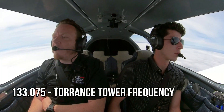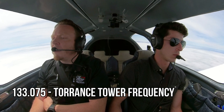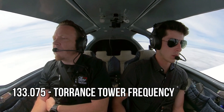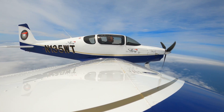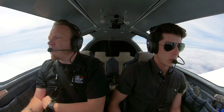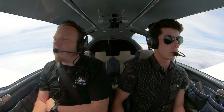Torrance Tower, Sling 135 Whiskey Tango — we're about eight miles south of the field, coming in for 11 left. How would you like us to enter? November 135 Whiskey Tango, Torrance Tower — ident, verify information November. Enter a right base for runway 11 right. Ident, right base for 11 right, 5 Whiskey Tango. We have November.